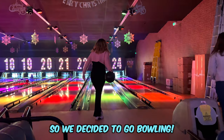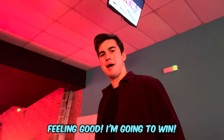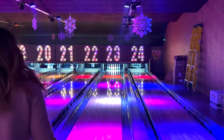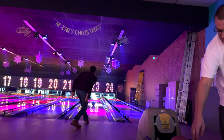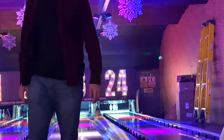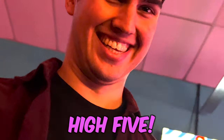So we decided to go bowling! How are you feeling? Feeling good. I tell you what, I am coming to life! High five!